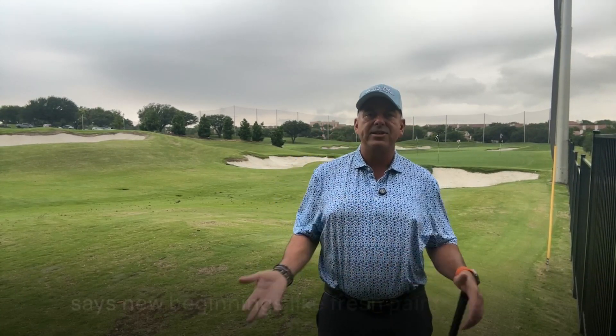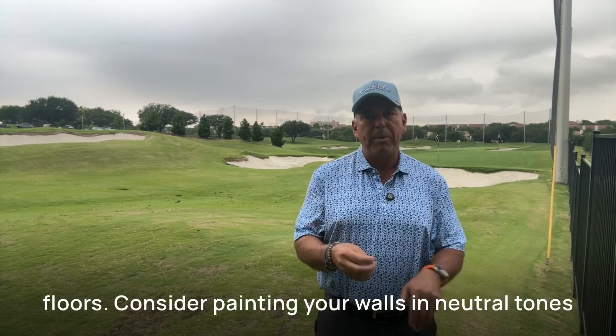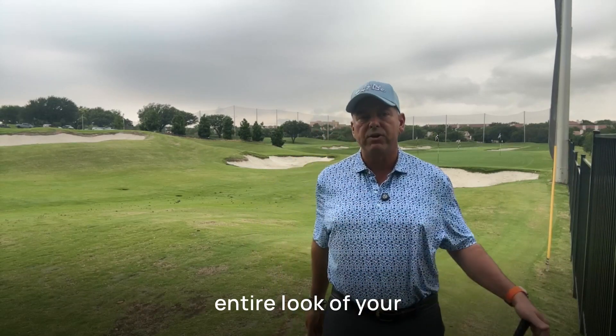Number two: refresh your floors and walls. Nothing says new beginnings like fresh paint and clean floors. Consider painting your walls in neutral tones and replacing or cleaning flooring to revitalize the entire look of your home.